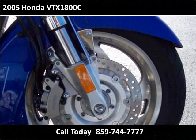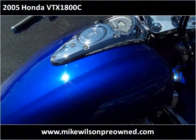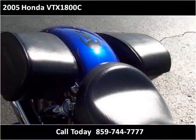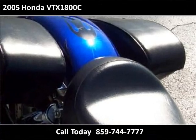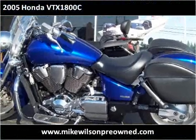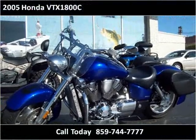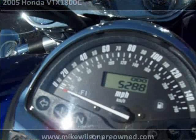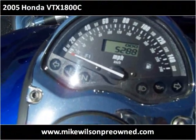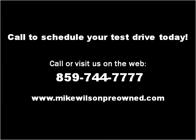Thank you. Please visit our website at mikewilsonpreowned.com.